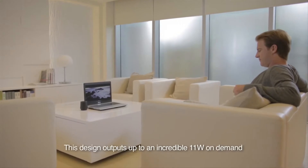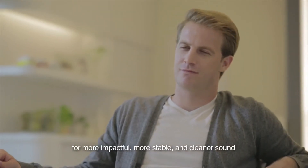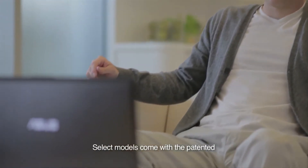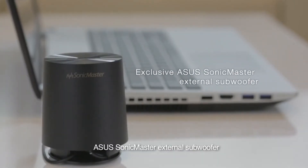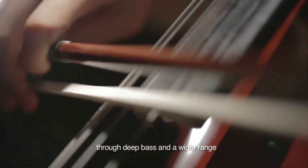This design outputs to an incredible 11 watts on demand, for more impactful, more stable, and cleaner sound. Select models come with the patented ASUS SonicMaster external subwoofer, which diversifies and enriches audio through deep bass and a wider range.